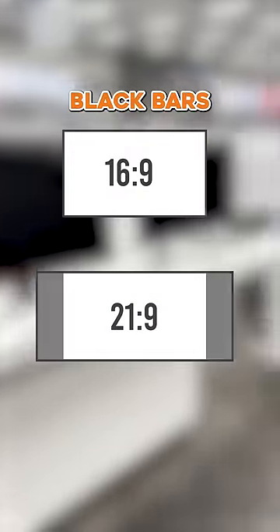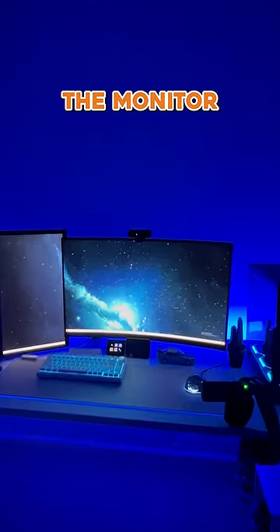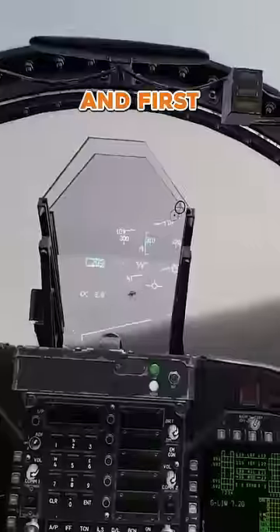For games that don't support ultrawide, you'll still be able to play them, just with black bars on the sides of your screen. There are also curved options which allow each part of the monitor to point towards your head at an equal distance, which is great for driving, flying, and first-person shooters.